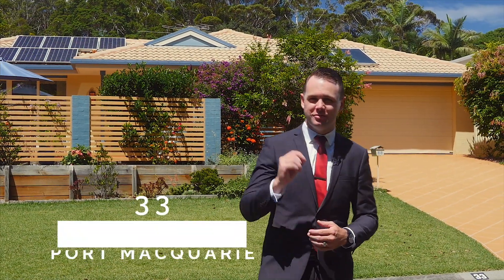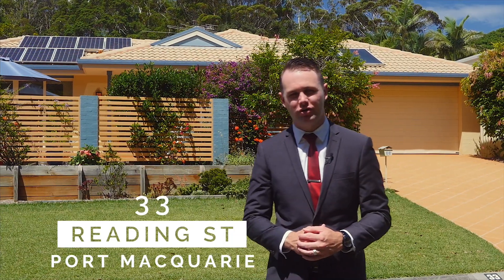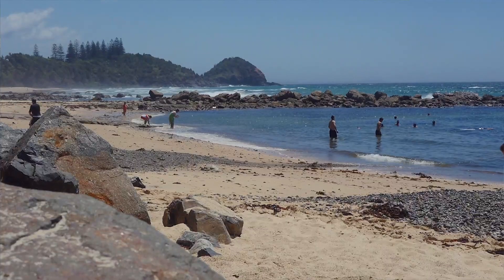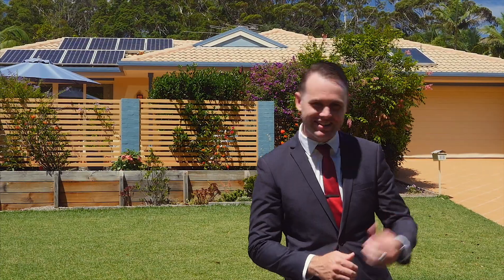Ladies and gentlemen, welcome to 33 Reading Street, located in one of the most sought-after areas of Port Macquarie. Imagine waking up, being able to walk down the road through the Sea Acres rainforest, right onto Shelley Beach. What a lifestyle. Let's take a look through.